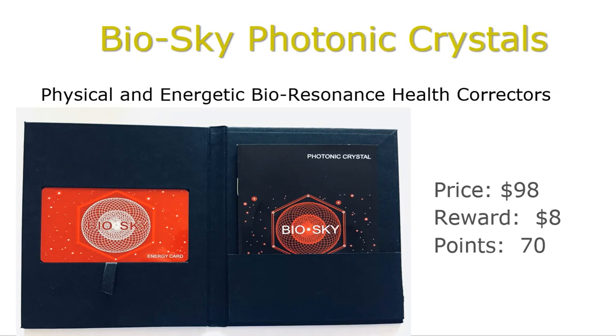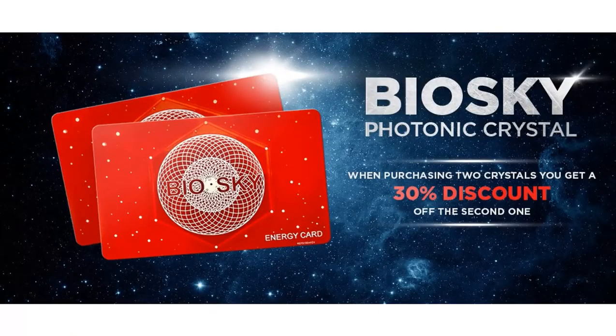The cost of the BioSky Photonic Crystals is $98 and if you are a sponsor, your reward is $8.70. Until May 12th, our company runs a special: when you purchase two crystals, you get a 30% discount off the second one. We hope that the BioSky Photonic Crystal will serve you in your wellness goals and protect you from pathogenic frequencies. Thank you for listening and we wish you success in all you do.